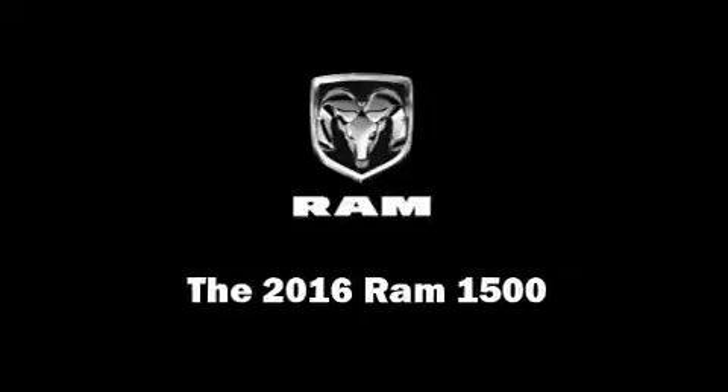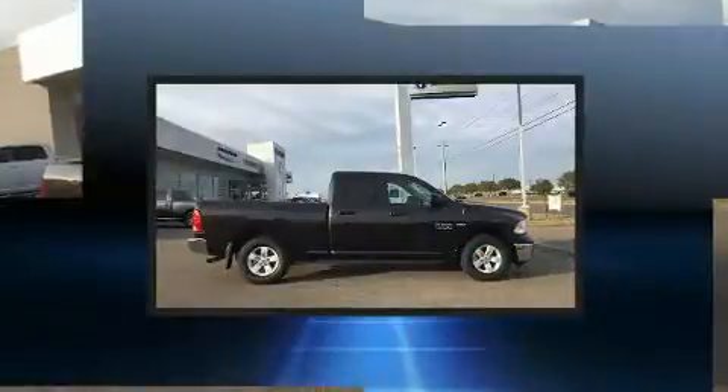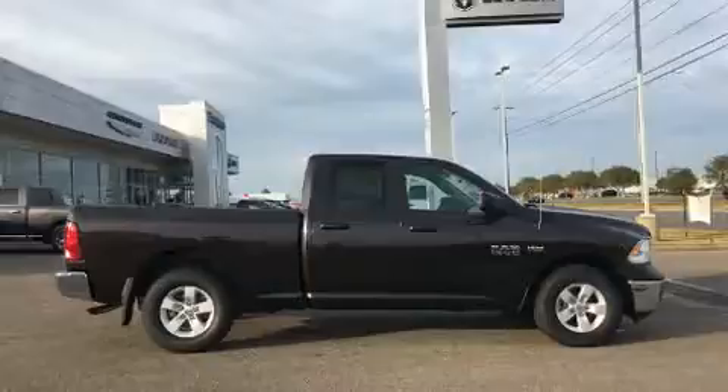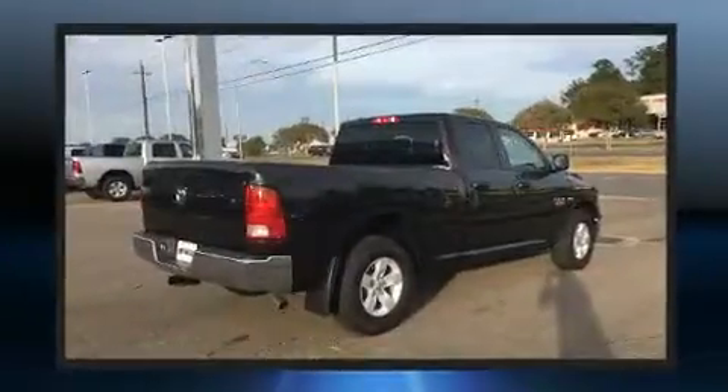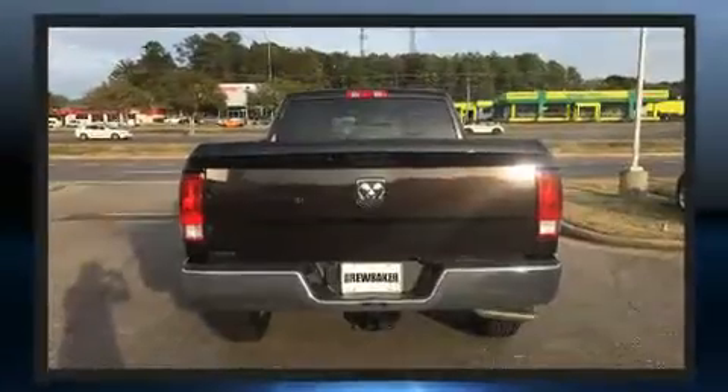Familiarize yourself with a 2016 Ram 1500. Under the hood, you'll find an eight-cylinder engine with more than 350 horsepower, providing a smooth and predictable driving experience. Well-tuned suspension and stability control deliver a spirited yet composed ride and drive.